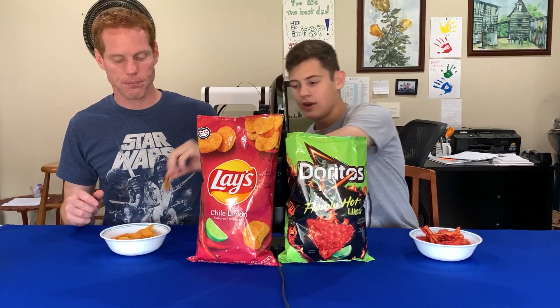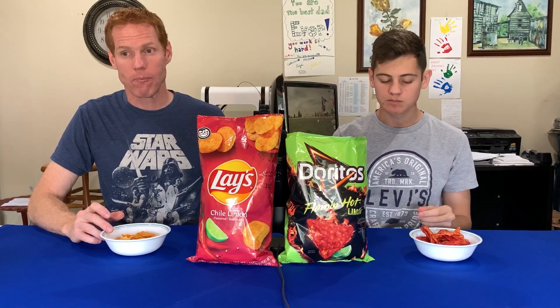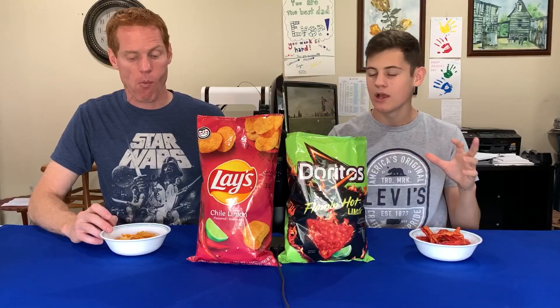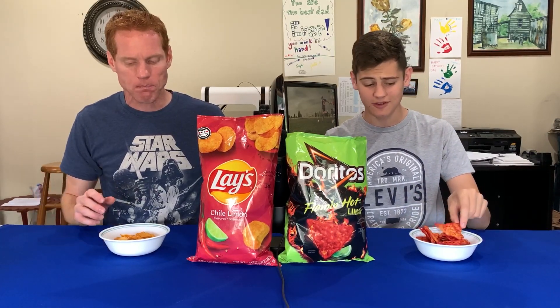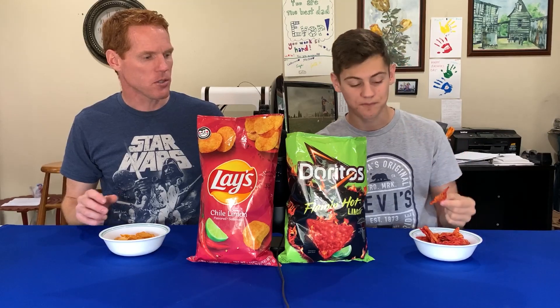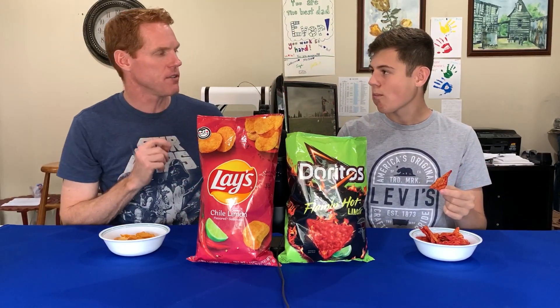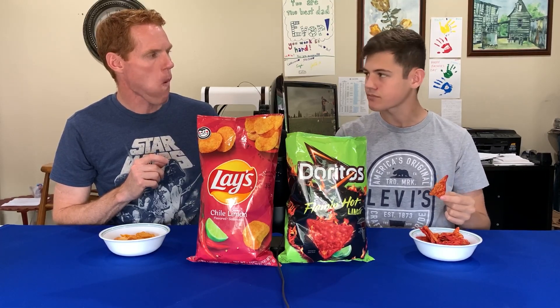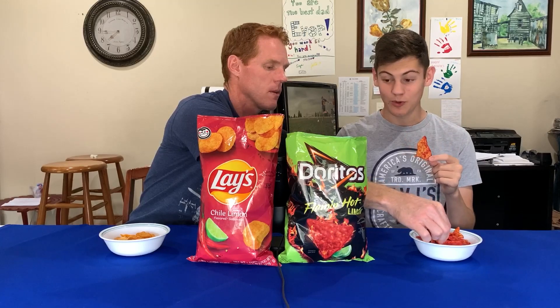Starting with the Lay's Chili Limon. Definitely some lemon-limey taste in there. Not super hot, though. I feel like the Flamin' Hot Limon is going to be much spicier — those look really intimidating. I'm starting to feel the spice now, it's going down my throat. Actually, nothing? Give it a sec.